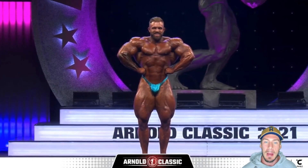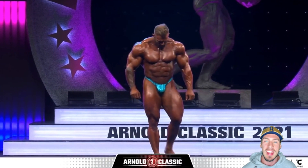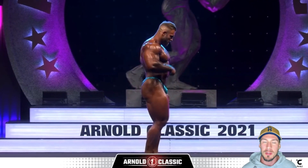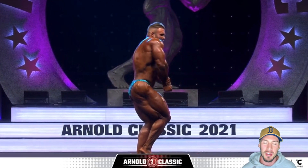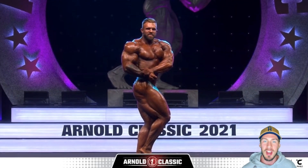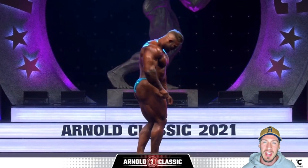In second place we had Ian Valliere. I sort of agree with the decision. I think Ian was a little bit flat compared to what we saw in Texas, where I think he was maybe a little bit better — but still a very, very good package, very impressive. He just got second in the Arnold Classic, and the fact that I don't think he was quite at his best is very encouraging for Ian Valliere.